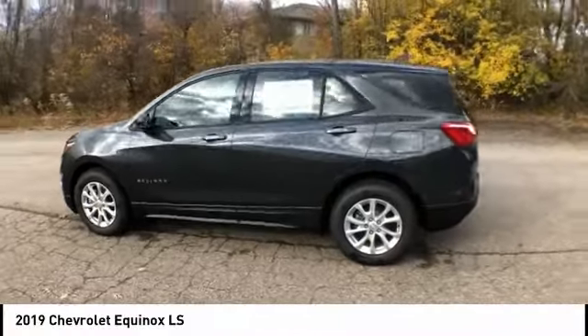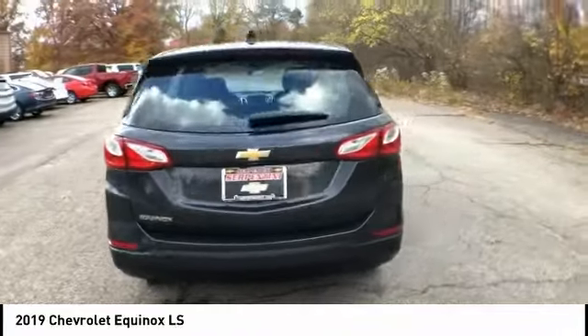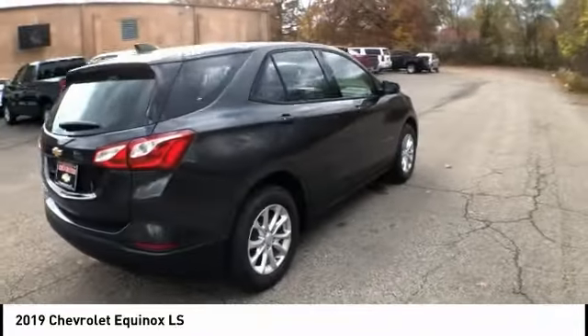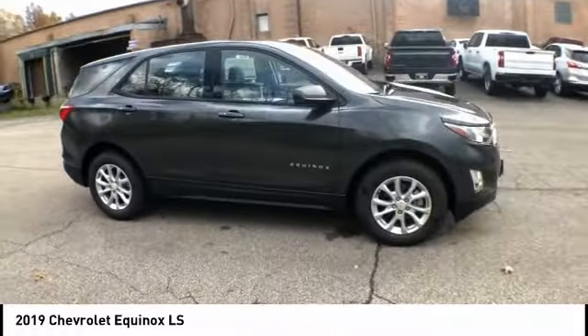Take a ride in the 2019 Equinox. Fuel efficiency, safety, and value equals the Chevy Equinox, and is priced below $25,000.